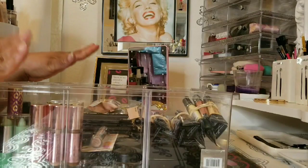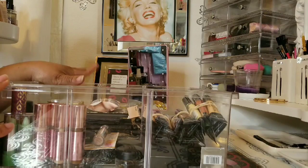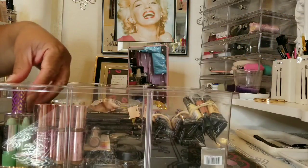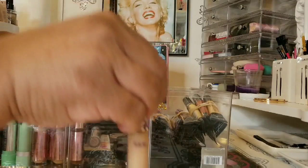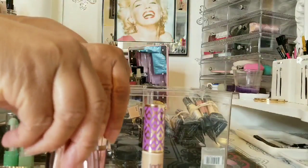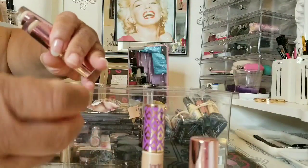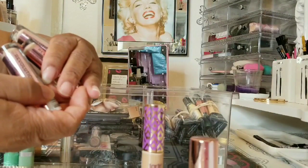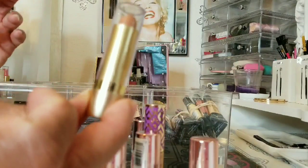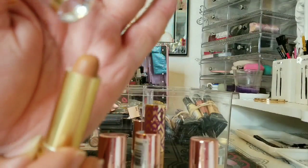Moving right along to my concealers. You'd think I'm a concealer lover with how many I have. I have my Shape Tape, Makeup Revolution — used for contouring in shades C8, C11, and C10. And my Milani, which is a really, really good concealer. I don't think they make it anymore, but it's in O2 Medium Dark.